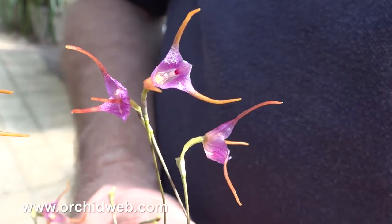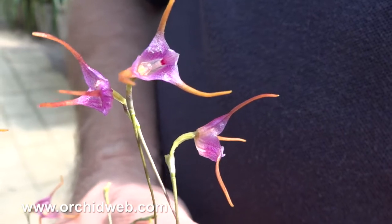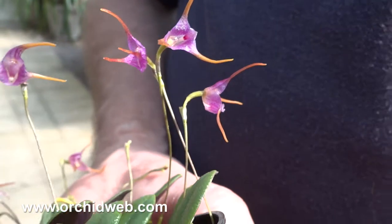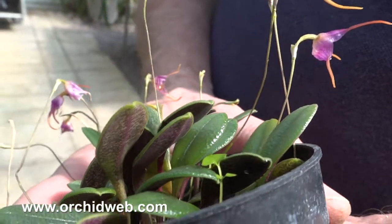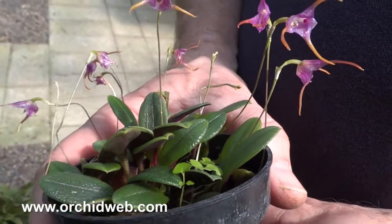This is a Poroglossa meridinale, which comes from Ecuador. It grows in higher elevation cloud forests. The leaves have a lot of little bumps on them, and that's for getting rid of rainwater. It is a very, very wet area.